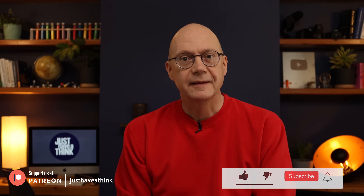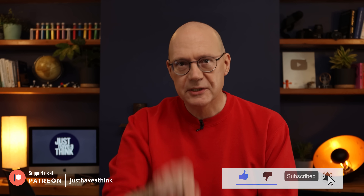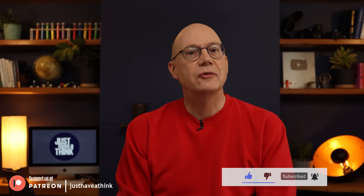If you enjoyed this week's topic and would like to get notified when new videos come out, make sure you click the subscribe button and switch on all notifications. Thanks very much for watching. Have a great week and remember to just have a think. See you next week.